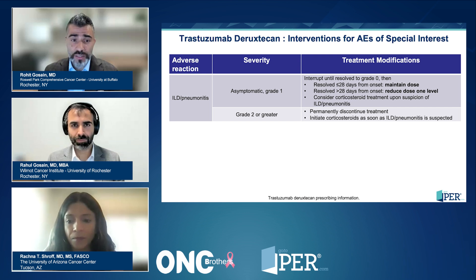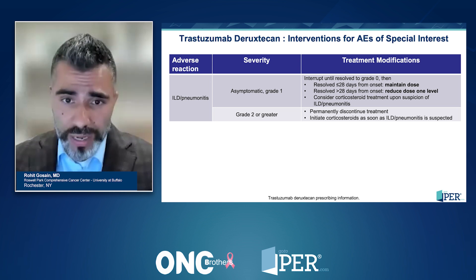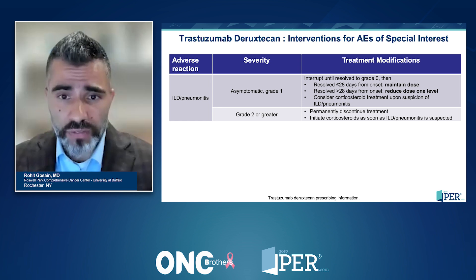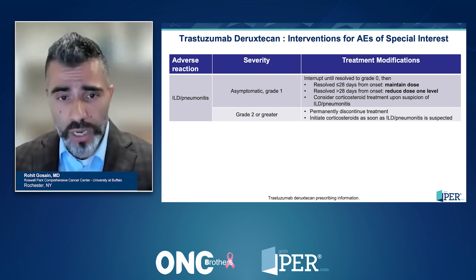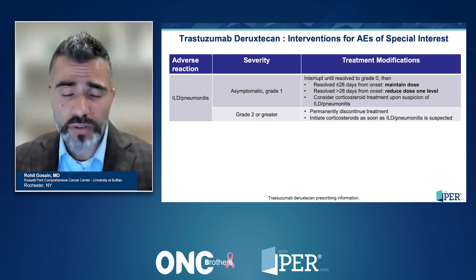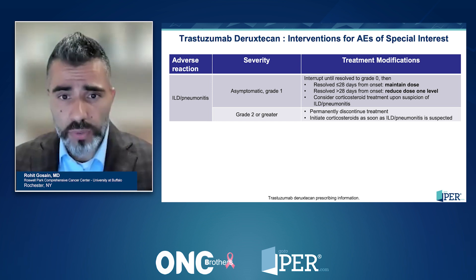As community oncologists, because of the bucket approval with T-DXd, we've certainly had more exposure to this. ILD is certainly a concern because mortality is associated with it. For grade one, where one is asymptomatic but there's radiographic evidence, stop treatment and watch, consider steroids, and if resolution happens within 28 days, re-challenge with the same dose. If resolution takes more than 28 days, go down one dose level. Grade two and beyond, use steroids but do not re-challenge. Common side effects — fatigue, nausea, alopecia — should not be forgotten, and it's highly emetogenic, so use good antiemetic regimens, whether triplet or doublet.